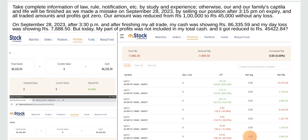Our amount was reduced from 1 lakh rupees to 45,000 without any loss. On September 28, 2023, after 3:30 p.m. and after finishing all trade, cash was showing Rs. 86,335.59 and day loss was showing Rs. 7,888.50. But the profit was not included in total cash and it got reduced to 45,422.84.